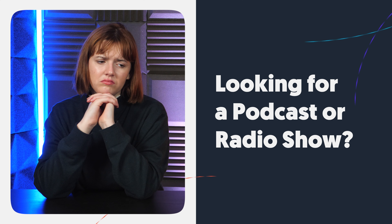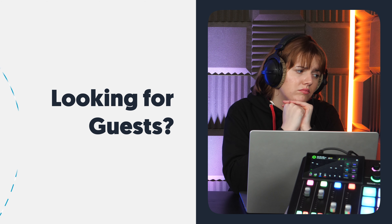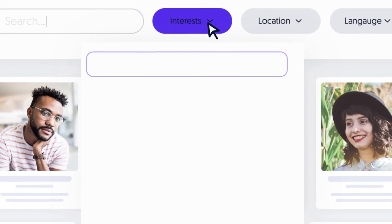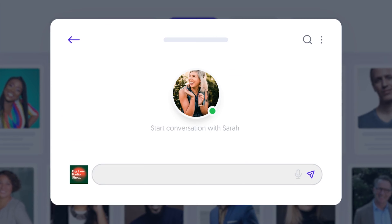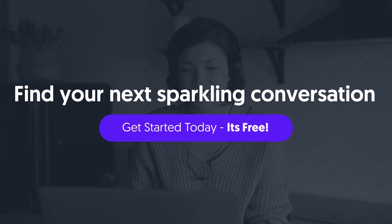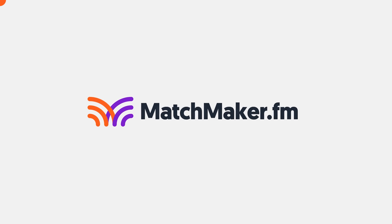Are you looking for a podcast or radio show to appear on? Are you struggling to find a guest for your podcast or radio show? Let me introduce you to Matchmaker FM. Simply create a profile, narrow your niche and use the inbuilt messenger to contact potential partners. And the best part — it's free to sign up. So let's find your match.